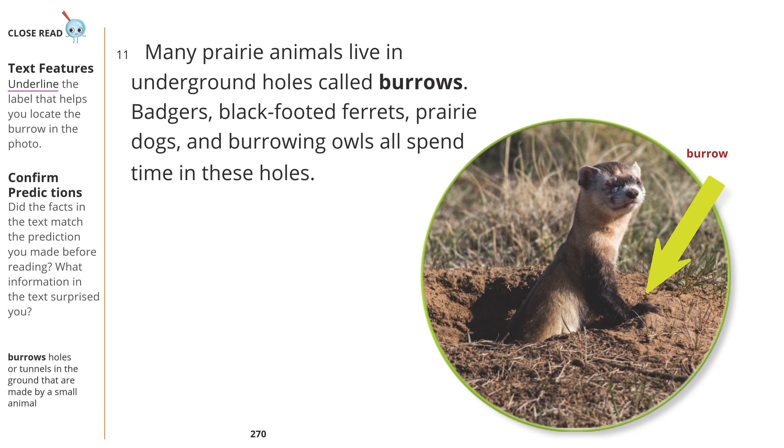Close read — text features. Underline the label that helps you locate the burrow in the photo. Confirm predictions: did the facts in the text match the prediction you made before reading? What information in the text surprised you? Burrows: holes or tunnels in the ground that are made by a small animal.